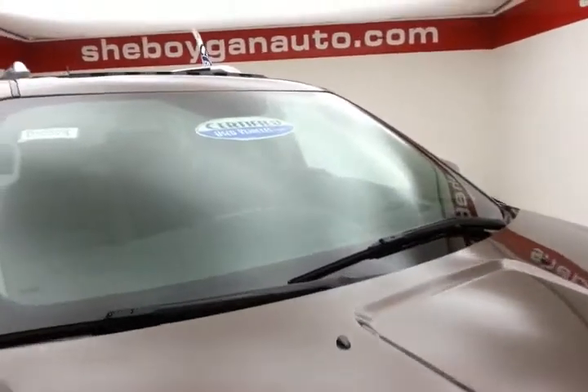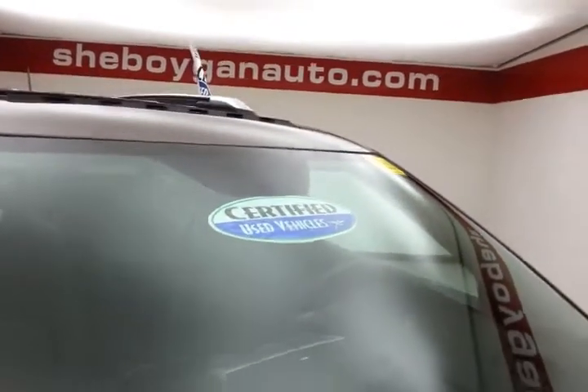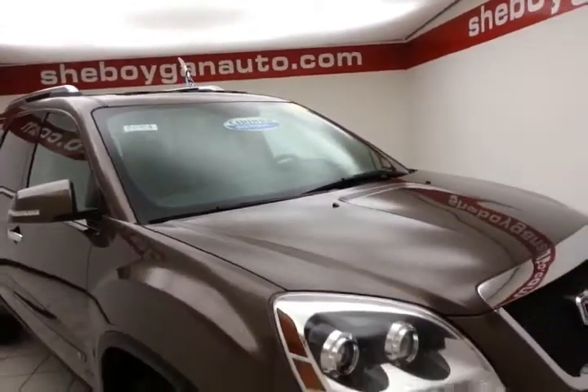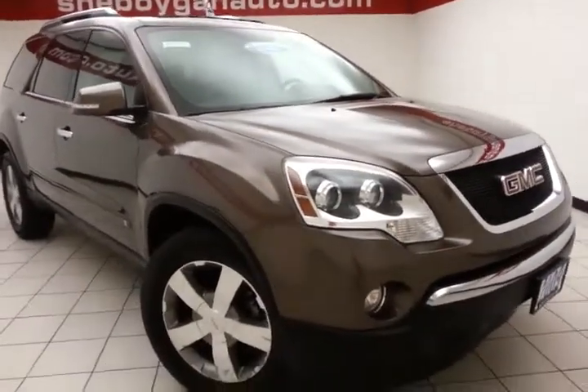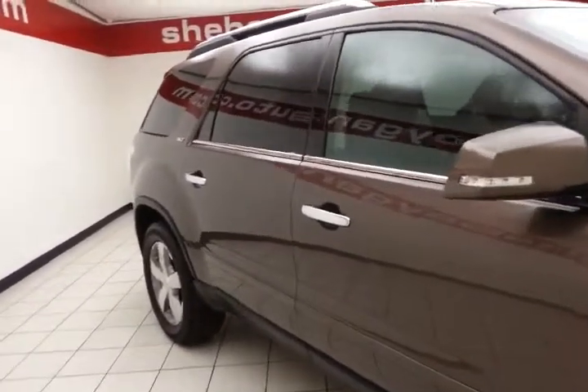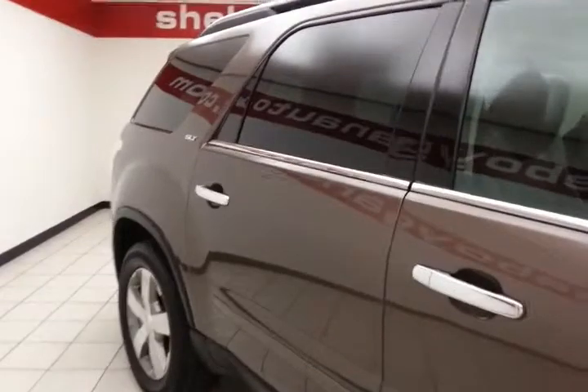Medium brown metallic in color. After our rigorous inspection, it does qualify for our certified used vehicle program, giving you a 3 month, 3,000 mile powertrain warranty, which also includes emergency roadside assistance, towing, rental reimbursement, and trip interruption service — all available nationwide.